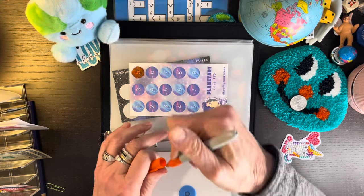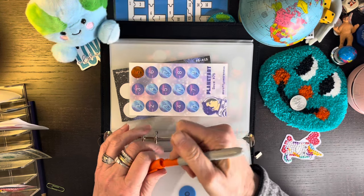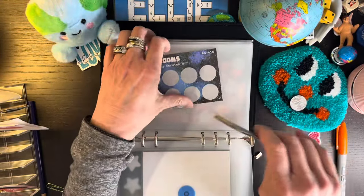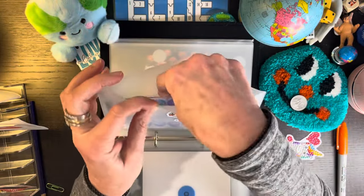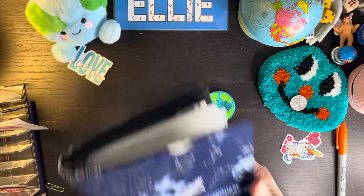Ellie's in space today. There actually is a YouTuber called Ellie in space — she does things about space and she has lots and lots of followers, so you might want to check her out. But I have happy mail today too. So put this away.